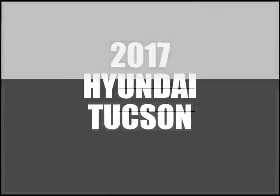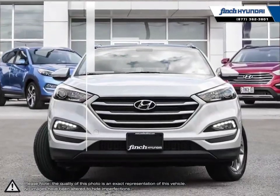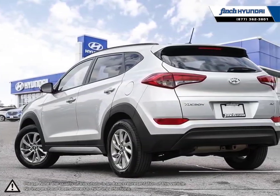Welcome to Finch Hyundai. Today we're looking at a 2017 Hyundai Tucson. The Hyundai Tucson is a crossover SUV that offers up great maneuverability, versatility, loads of features, and attractive overall styling.